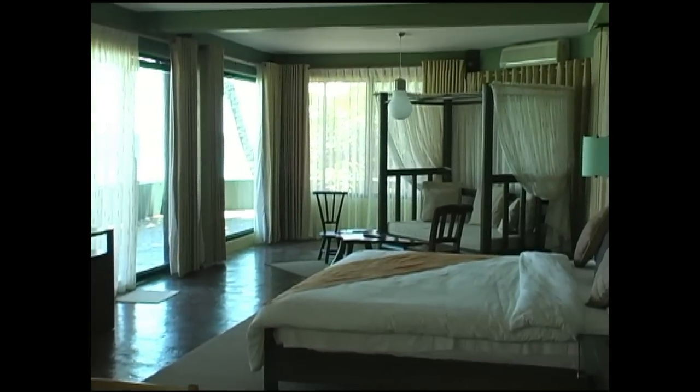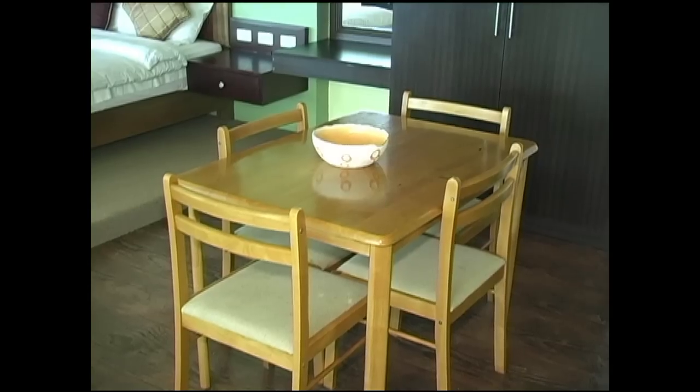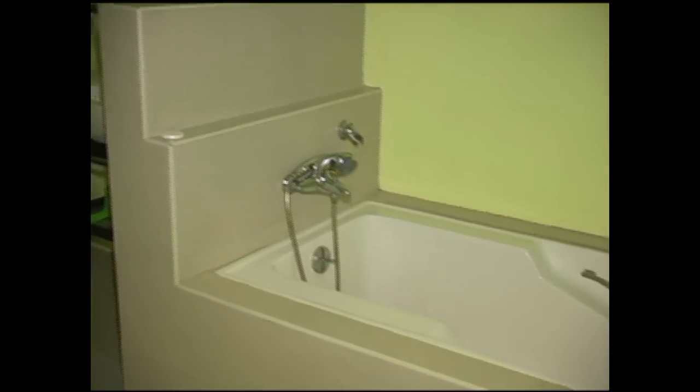Here you can see just how large this room is, and they're absolutely beautiful. There's a flat screen TV with DVD player and a dining area. Here we have the bathroom — shower and bathtub.